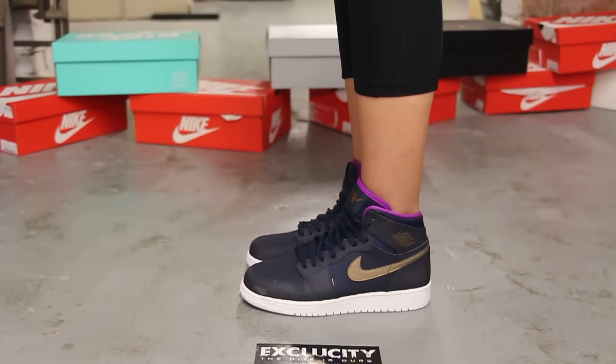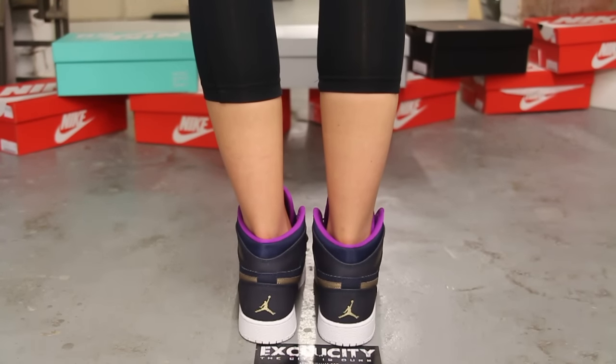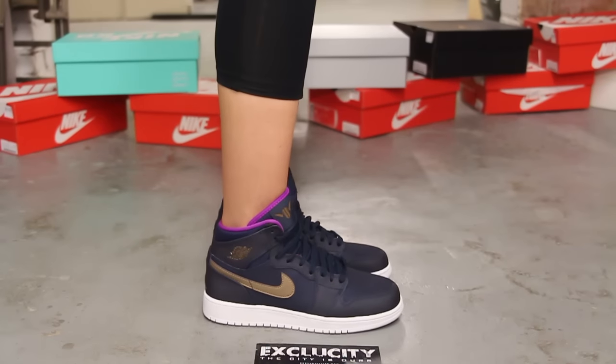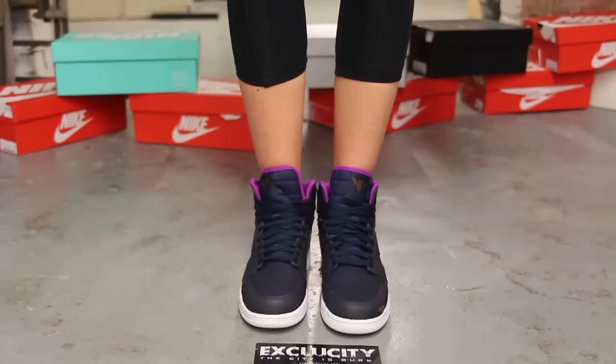Alright ladies, so this is what the Jordan 1s in the Maya Moore colorway looks like on feet. We did do an unboxing video to this shoe, so if you haven't checked that out, you could go check that out first. And we are filming in HD, so switch settings to 1080p to get a better look at the shoe.